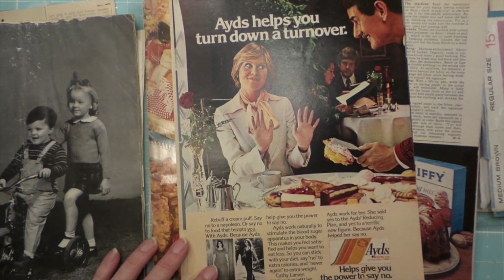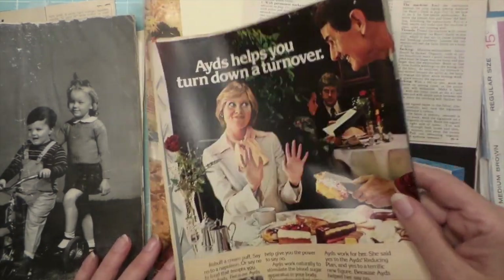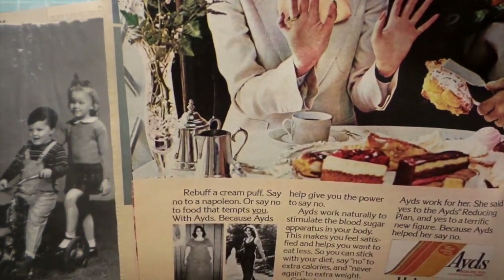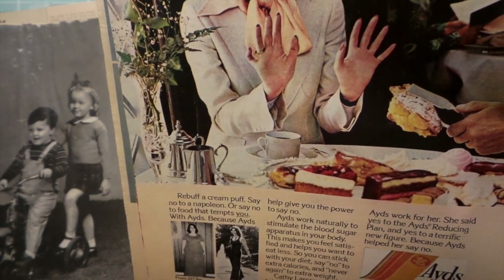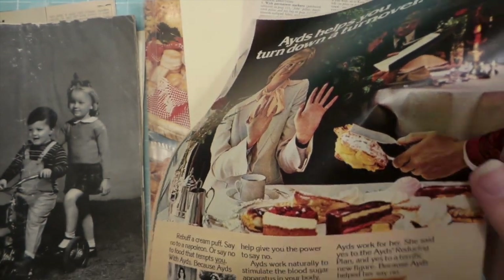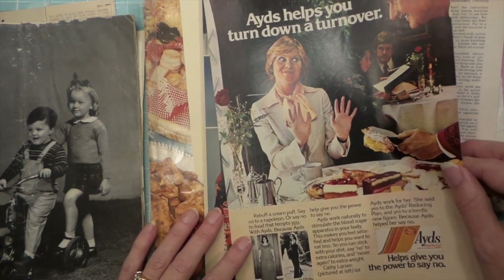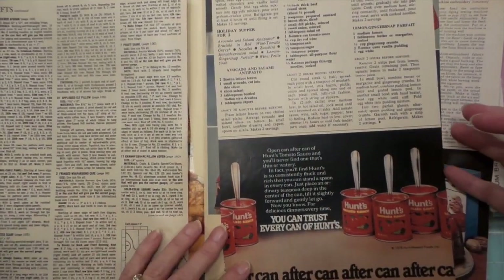This was diet caramels — oh, those were... god only knows what was in them. 'Reducing plan vitamin and mineral candy.' Yeah, I took them and then I got really sick.